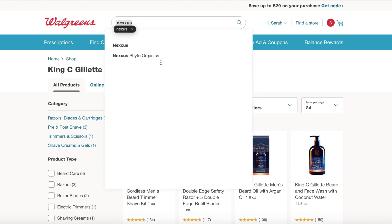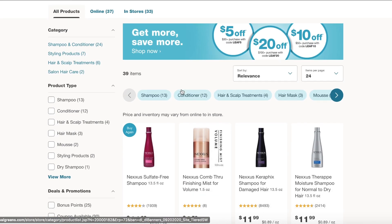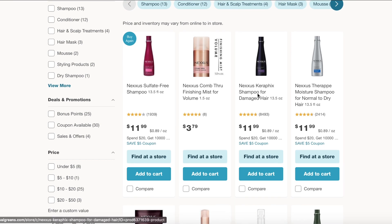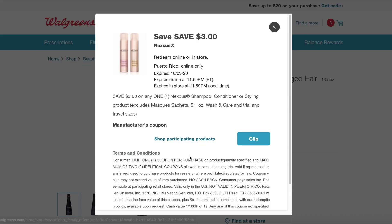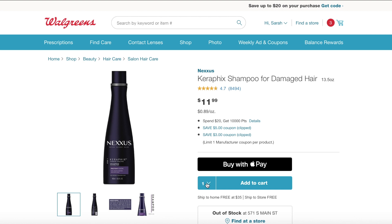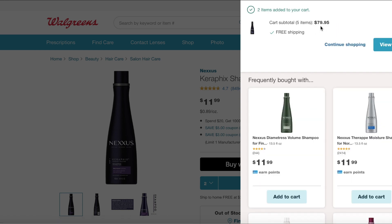Next, I'm going to add the Nexus to my cart. Nexus is also spend $20, get 10,000 points. I wasn't able to do this deal in store, so I thought I would add this on to my order to kind of bulk up my points. There is a $3 digital and a $5 digital coupon — clip them both, and then add two of the Nexus shampoos or whatever Nexus items you'd like to your cart. I added the shampoo because it's $11.99.